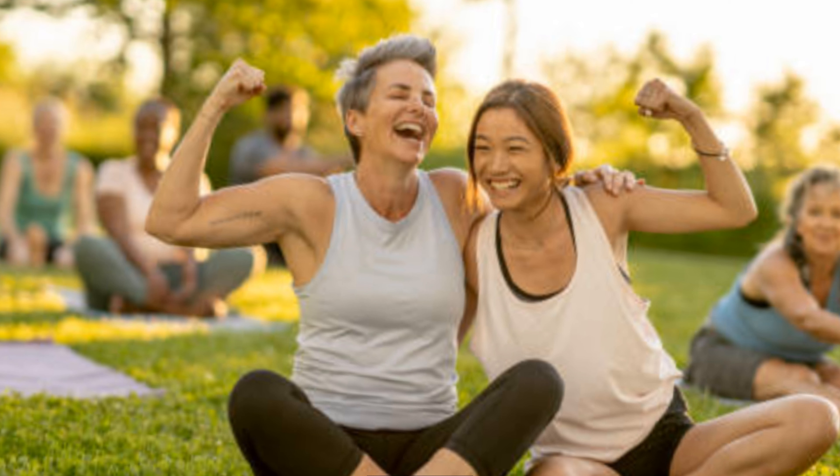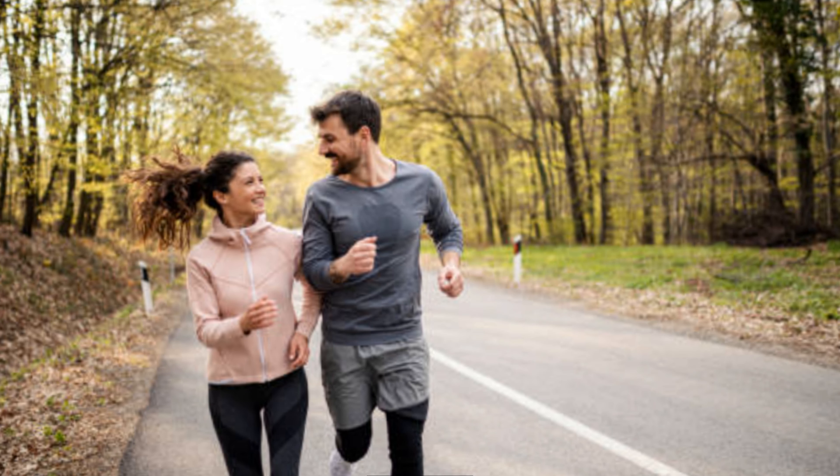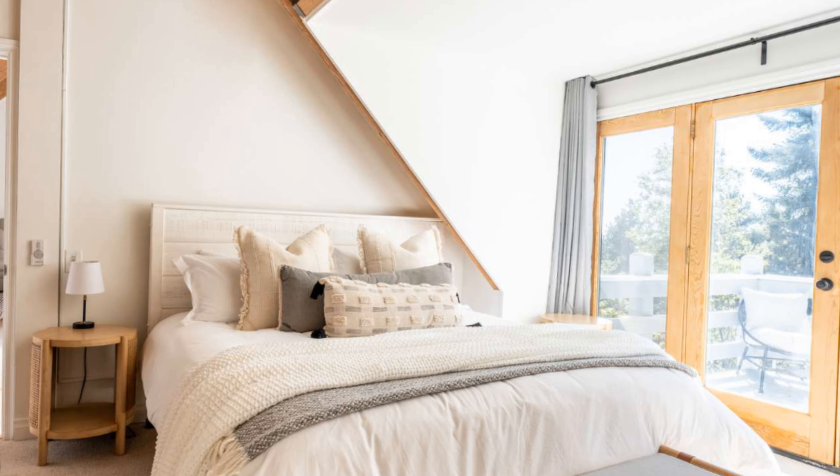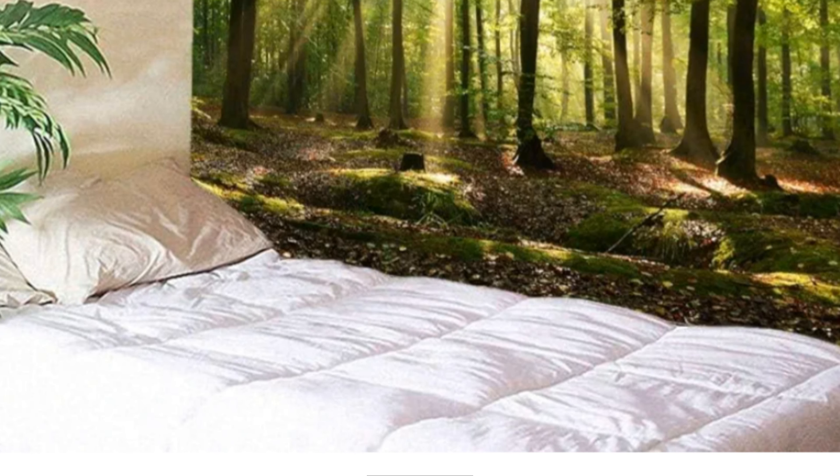We have evolved to be diurnal creatures, which means we are meant to be active during the day and sleep at night. However, in the modern world, we are constantly bombarded with artificial light. This can cause our bodies to become confused and can disrupt the circadian rhythm.